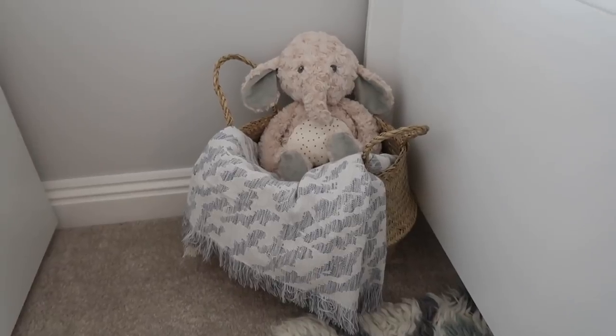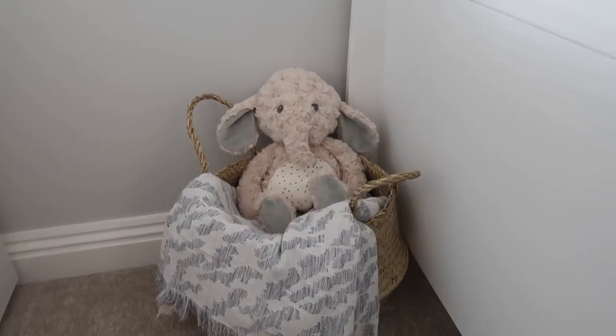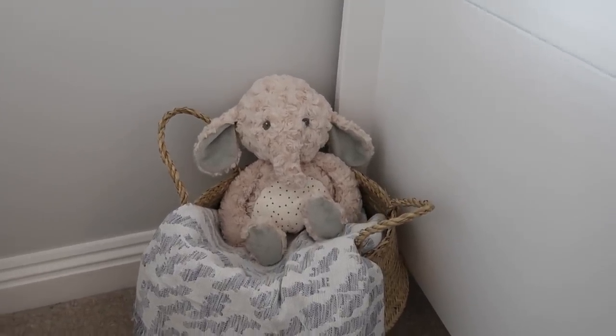We've also got this little basket beside his bed — I bought the basket from Ikea and also the blanket from Ikea. The little elephant was kindly gifted to me from Mamas and Papas and I just think it looks so cute.